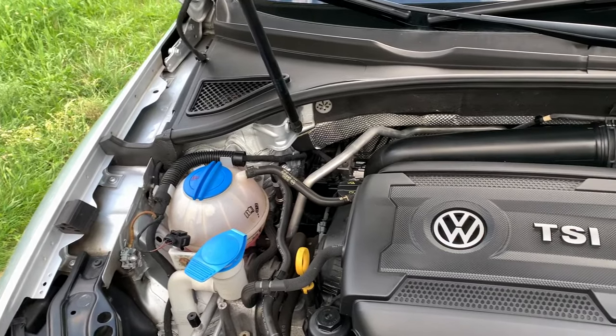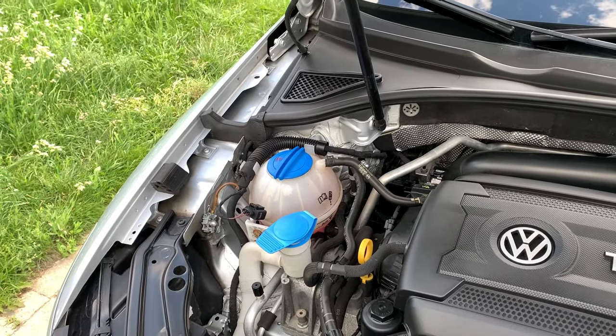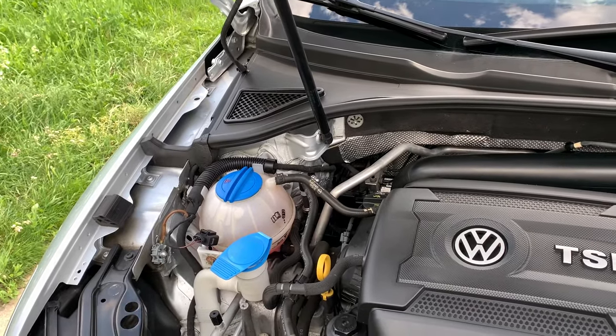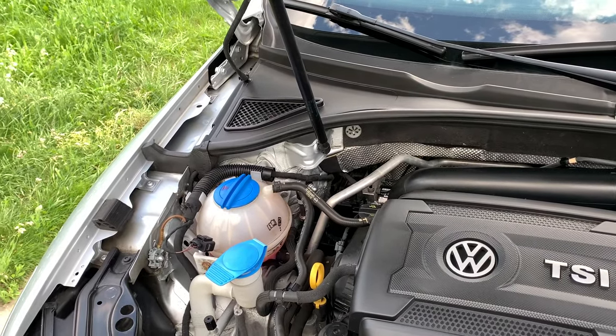We brought it to the mechanic — we didn't have any visible leaks. We had it pressure tested, no problems, it held pressure, and the water pump wasn't leaking.